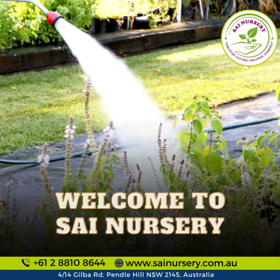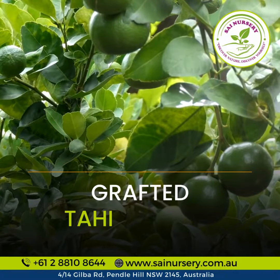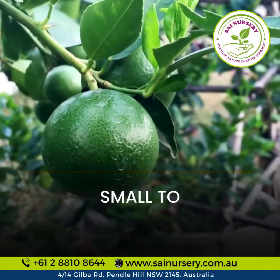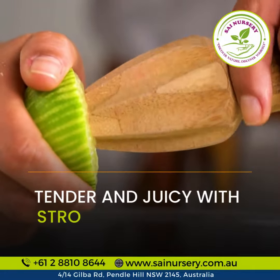Welcome to Tsai Nursery, where we bring you the finest fruit plants. Introducing the Grafted Tahitian Lime, a citrus delight. Discover the Grafted Tahitian Lime, a small to medium-sized wonder with a burst of juicy, tangy flavor.